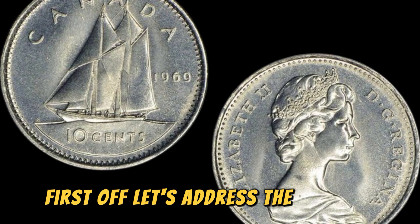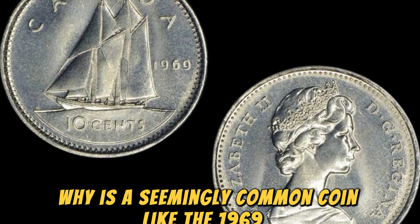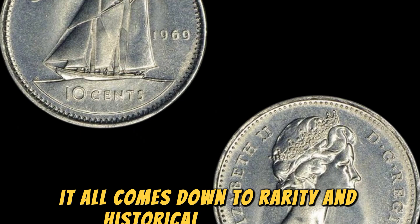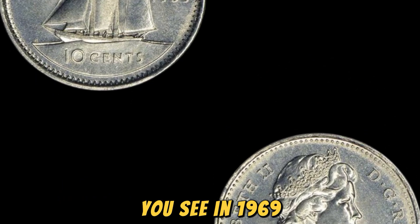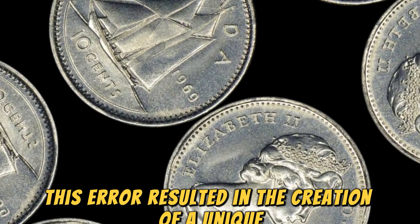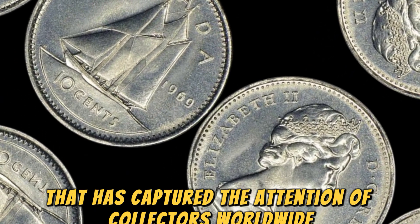Why is a seemingly common coin like the 1969 D Lincoln penny worth such a mind-boggling amount? Well, it all comes down to rarity and historical significance. In 1969, the Denver Mint mistakenly produced a small number of Lincoln pennies that were minted from a blank intended for a dime. This error resulted in the creation of a unique and highly coveted coin that has captured the attention of collectors worldwide.